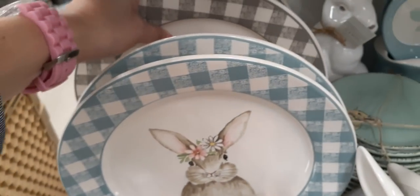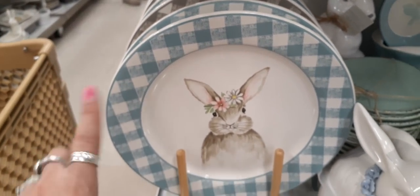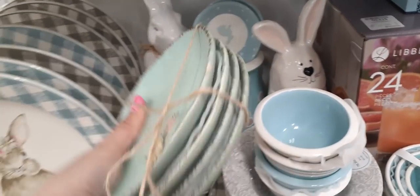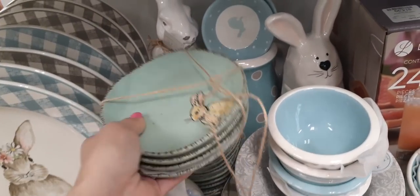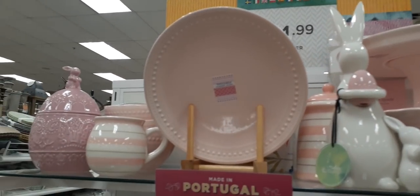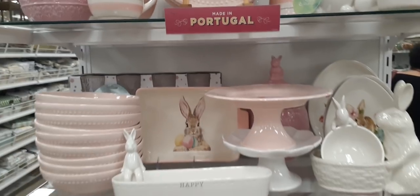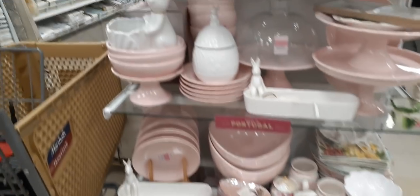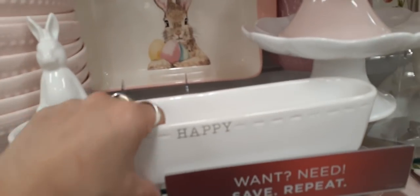It's the same bunny just in a different gray and white check versus blue and white check. These are really cute as well — you get a set of four, but I'm not seeing a price on those. Wow, lots of really cool stuff — we are in pink heaven! How adorable is all of this. This one says 'Happy Easter' — I'm not sure if it's Ray Dun — $12.99.